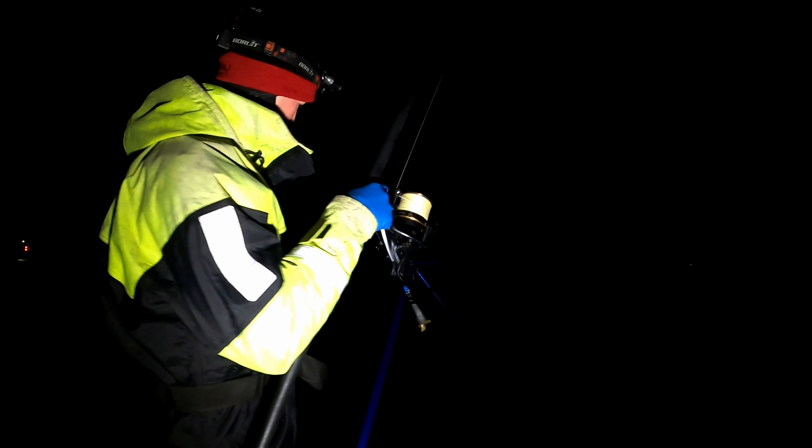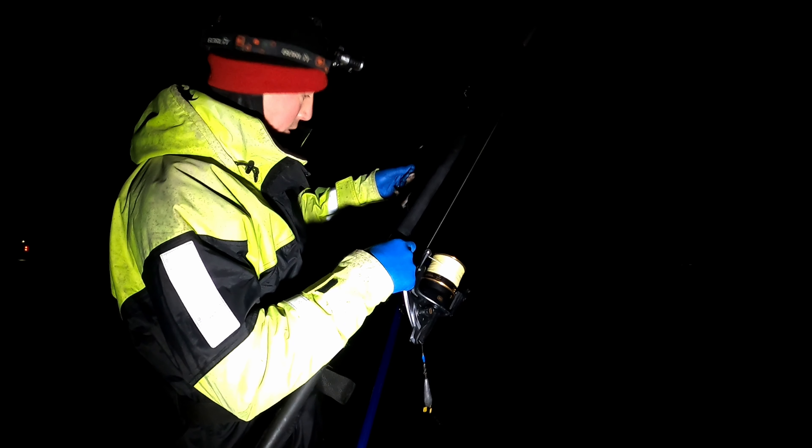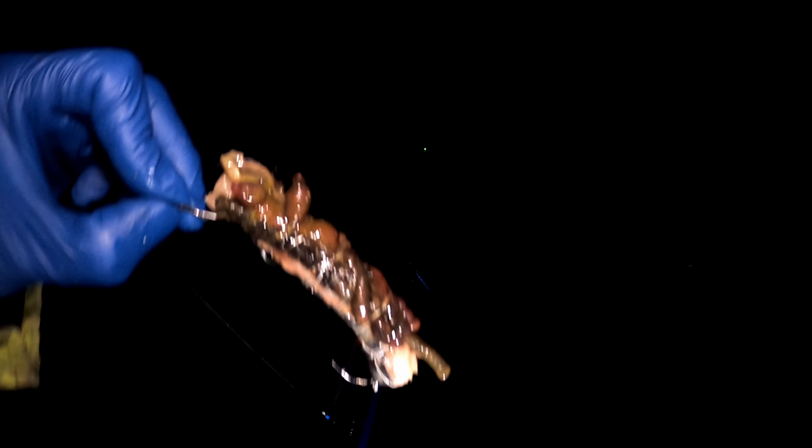Keeping that rod tip as high as I can to try and get over the kelp bed — there we go, made it through! The bait is pretty untouched so far. So here are the baits we're fishing: mackerel, squid, and then some worm strapped onto the back. We're fishing a normal pulley pennel with a 5/0 on the bottom and a 5/0 circle on the top, with nice proud hook points. Let's chuck it out and see if we can get one now the tide's starting to turn.